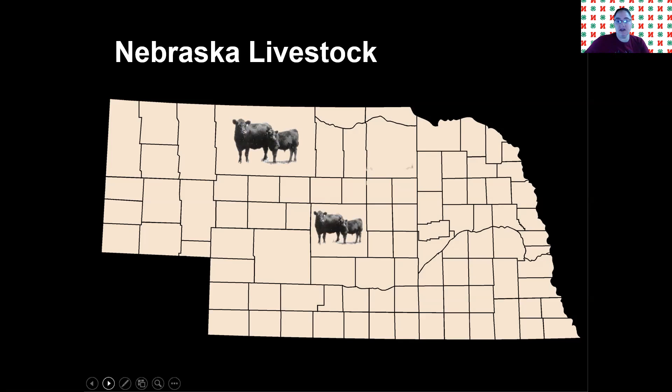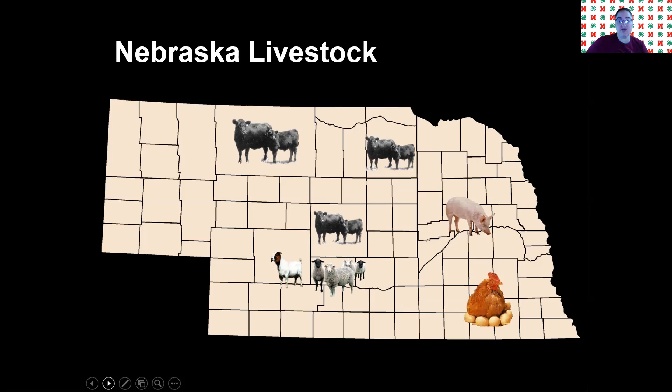So we've got beef cattle. Beef cattle are probably the most prominent type of livestock found in Nebraska. They're found all across the state, and out towards the Panhandle they'll have more because there's less people and more space for cattle. Something else you'll find all across the state are hogs. You'll also find sheep and goats all around Nebraska. And finally, you will find poultry or chickens — both egg layers and broilers, which are meat chickens. Also, we'll find some dairy cattle. There are dairies in Nebraska, not very many, but there still are dairy cattle and dairies in Nebraska.